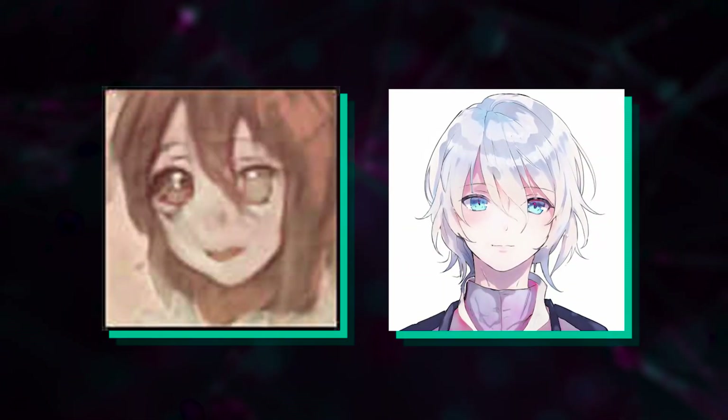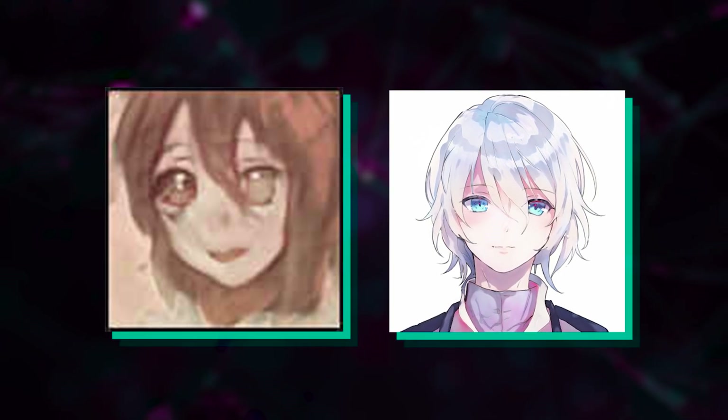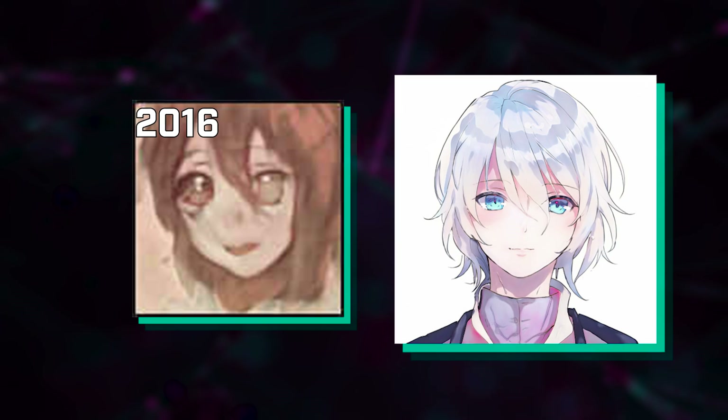Pop quiz! Which one of these two images do you think is generated by an AI? Well, actually they both are. It's just that one was made in 2016 and the other was made in 2022.